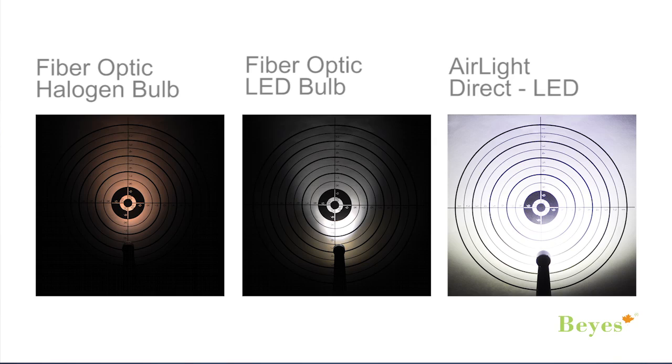Here are the illumination differences. Fiber optic with halogen bulb provides yellow and small light pattern. Fiber optic with LED bulb provides a wider light but still a small pattern. The air-light provides both the whitest and the largest pattern.